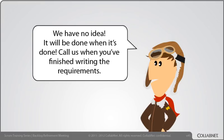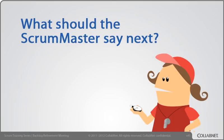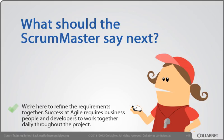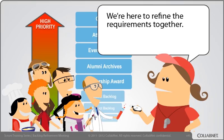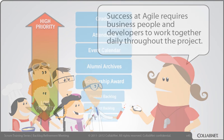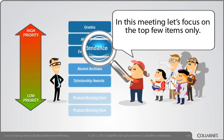We have no idea. It will be done when it's done. Call us when you finish writing the requirements. [Scrum Master intervenes] We're here to refine the requirements together. Success at Agile requires business people and developers to work together daily throughout the project. In this meeting, let's focus on the top few items only.